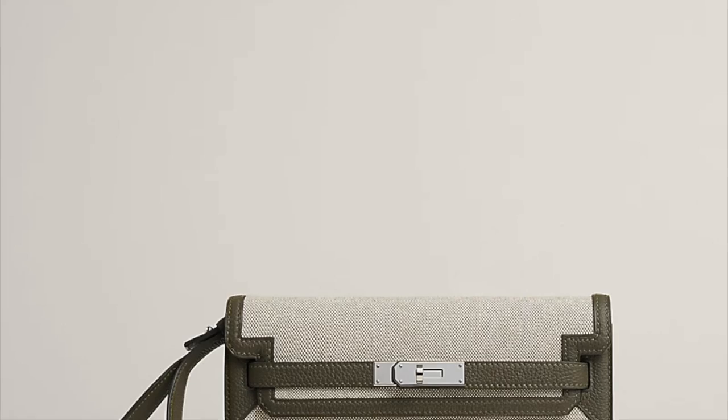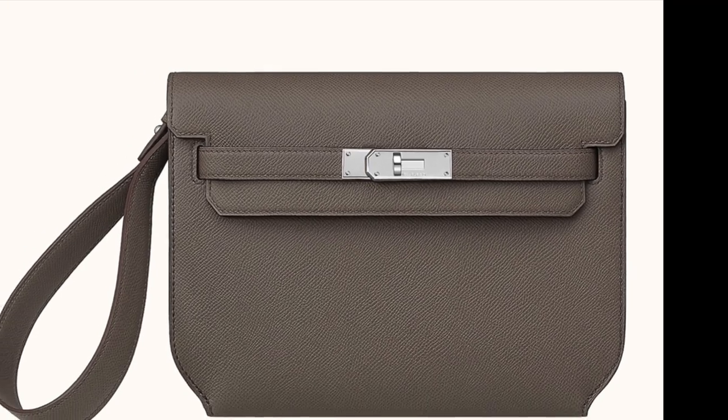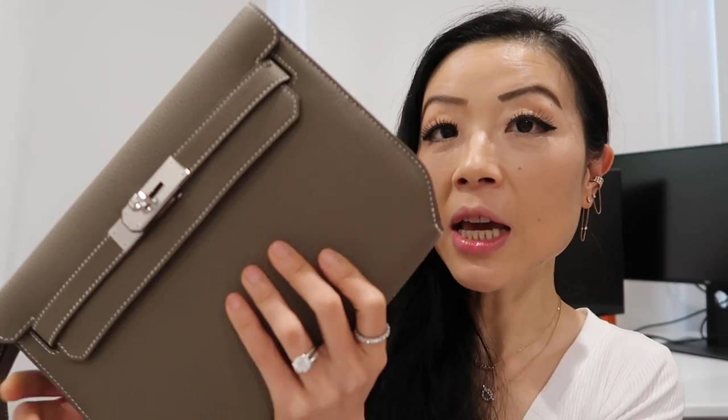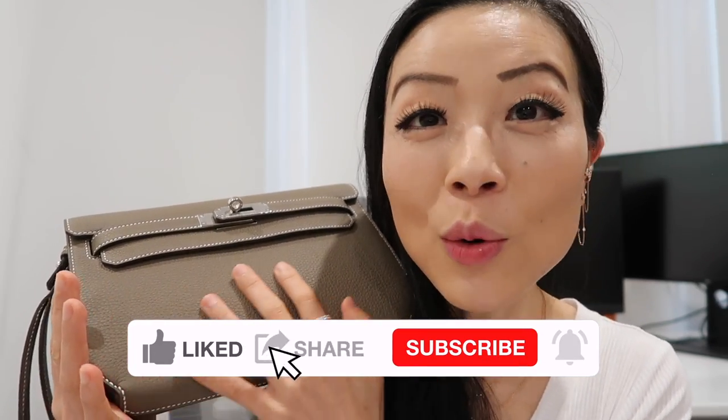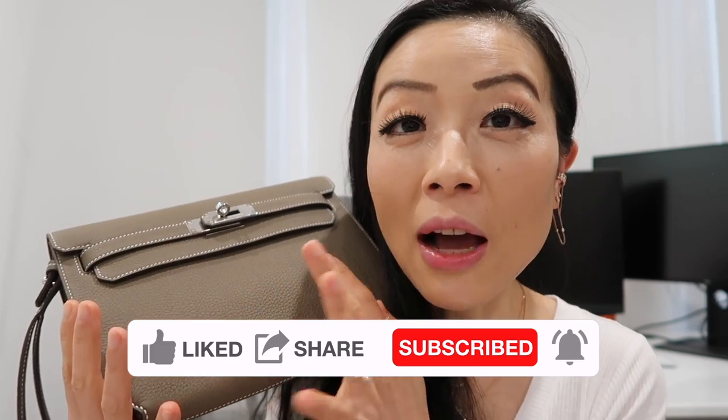I predict this bag will get more and more popular because it doesn't count as a quota bag, and also because of its versatility — I can wear it as a handheld clutch, a crossbody, or a shoulder bag. I've seen this bag in Epsom and Evergreen before, but Togo is honestly my first time in this style. Togo is one of my favorite leathers and I love the characteristics of it — I also have a Birkin 30 in this leather.